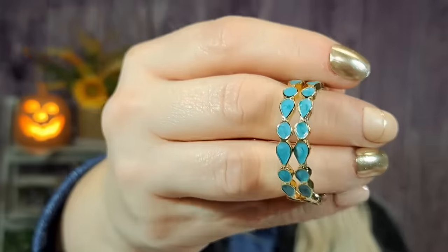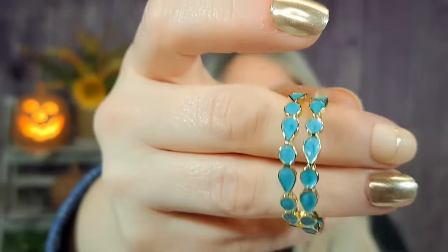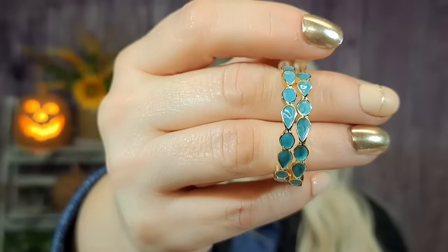Then I got these earrings — $1.79 — they're hoops with a turquoise type of stone and the backs are plain gold. I love turquoise and I love turquoise and gold together. I just thought they were really pretty. They aren't super huge — a real nice set of hoops.